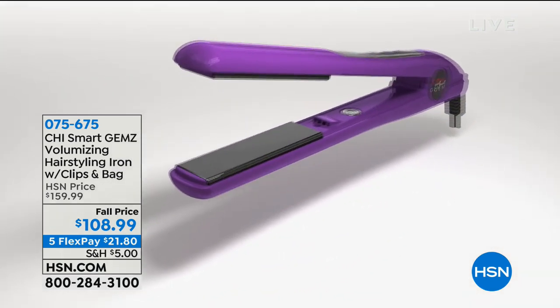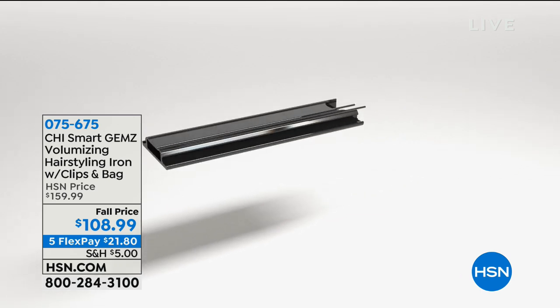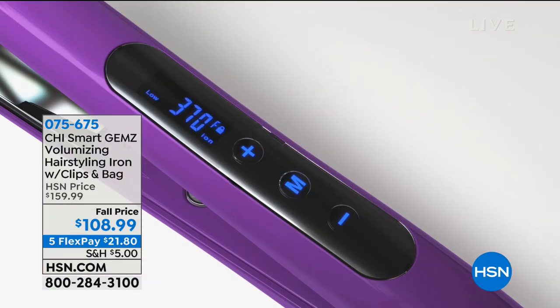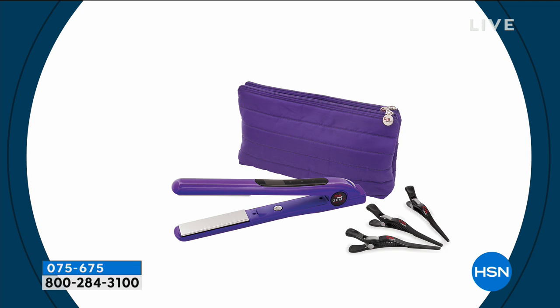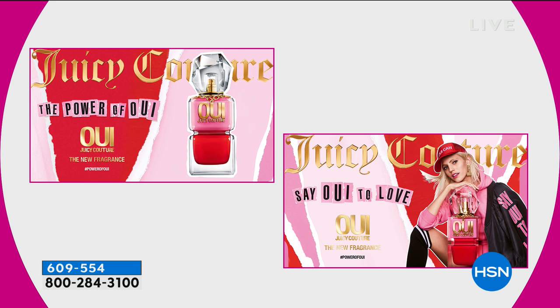Coming up: when it comes to flat irons and beauty tools for your hair, there's only one name known in the industry — the most famous among hairstylists and beauty experts. It's Chi. For one day only, we're offering their most feature-rich, top-of-the-line flat iron — the Rolls-Royce of all Chi styling irons — at a one-day-only special price. And we're also now going to let you experience the power of 'We' with Juicy Couture's newest fragrance.